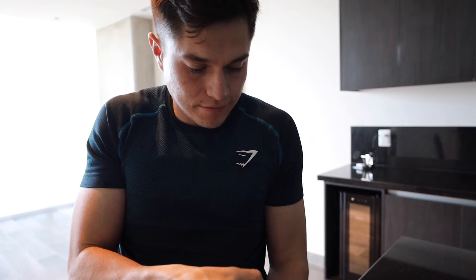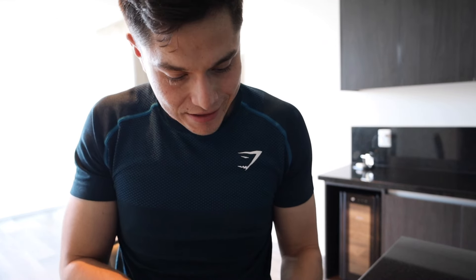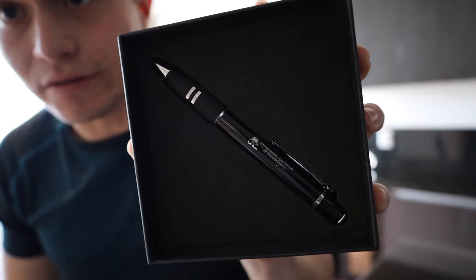Then we have this nice little box — let's see what's in there. Oh, it's a nice looking pen! Check this out — a nice little pen that they gave us. It has the name of the school on it.